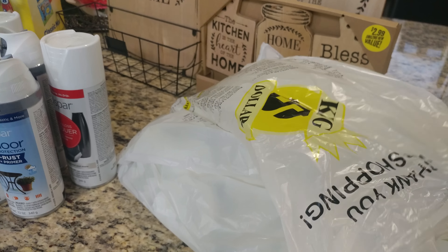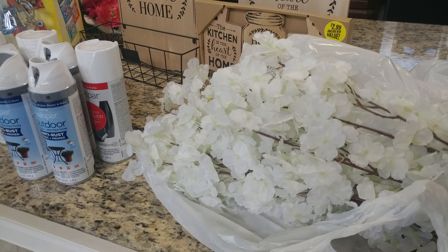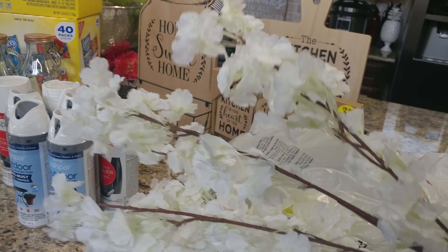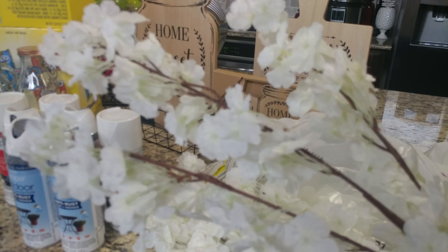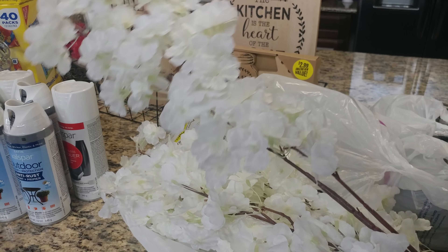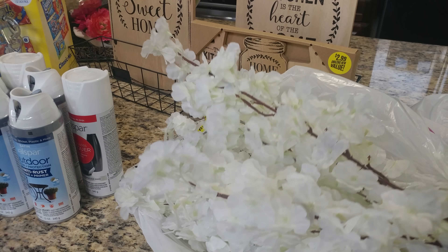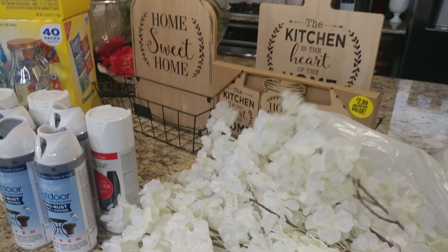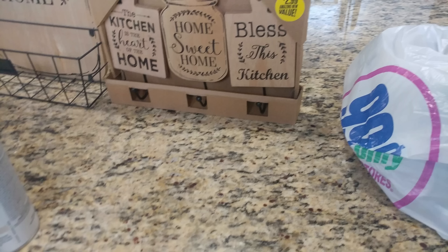Also from King Dollar, they had these beautiful florals. I almost didn't get them because I thought I didn't need any more flowers, but fall is coming. They had these beautiful little blossom flowers, and I thought they were so pretty and going to look really nice with the farmhouse look. I got six of these — I'm going to use them during fall, spring, and Christmas time, so these are going to be like all year round for me. I love how they're really full with blooms. Just beautiful.